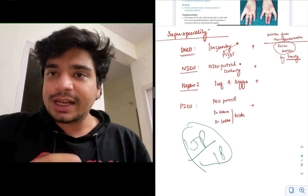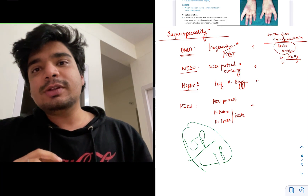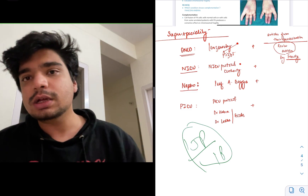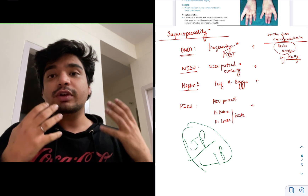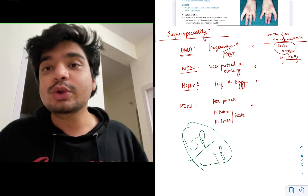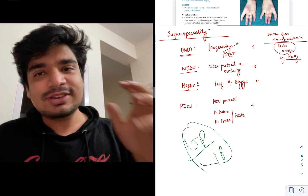A lot of you will ask about questions from the specific super speciality — oncology, gastroenterology — because apart from the textbook, a lot of questions are on recent advances and come from recent papers in the literature. How do you keep track of those papers? How do you know from which paper they might ask a question, given that medical literature is ever expanding?